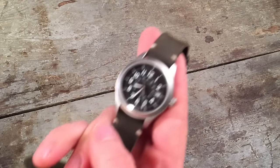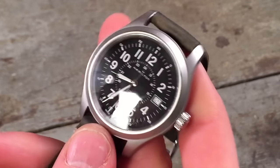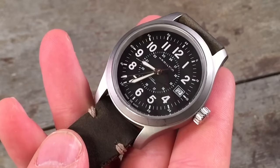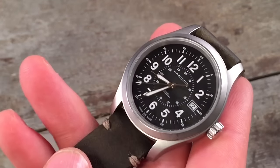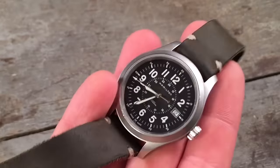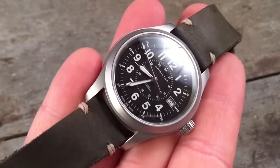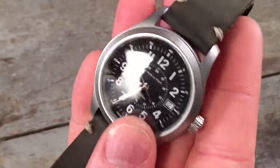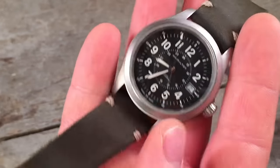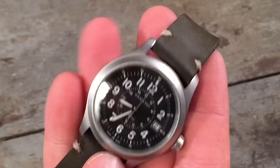Maybe no surprise to anyone, but my most carried watch of 2015 is the Hamilton Khaki Mechanical — old faithful for me. I've had this watch for just about five years, and it has just taken a licking and keeps on ticking. Every year I love to see the little bit of new patina and wear, and the way it's just taking on my experiences on a daily basis. Just an awesome watch.